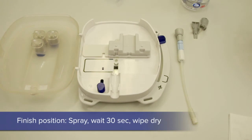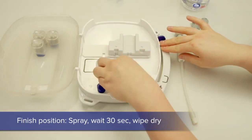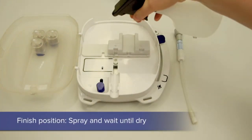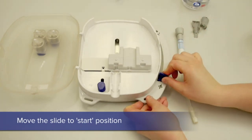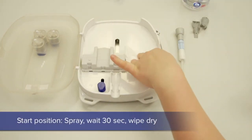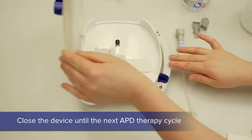Spray with 70% isopropanol and wipe dry. The isopropanol is sprayed again and left to dry. This step is repeated with the slider in start position.